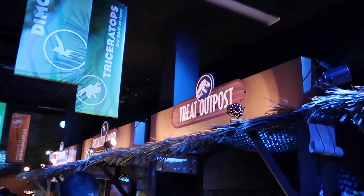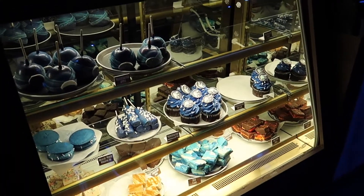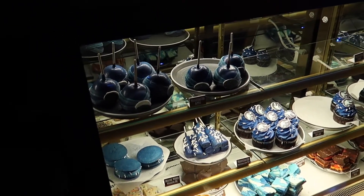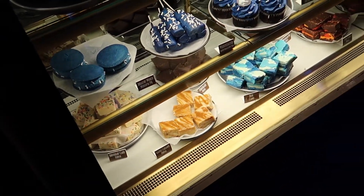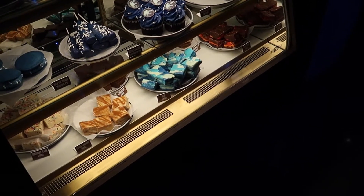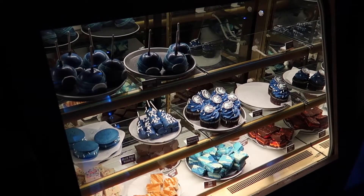Next up, we've got the Treat Outpost — this is where they actually have a lot of their candies and chocolates. There's a VelociCoaster Apple covered in blue with a little VelociCoaster emblem on it. They got a Jurassic World Whoopie Pie, Marshmallow Pop, Cupcake, Lava Flow Fudge, Chocolate Peanut Butter Fudge, Chocolate Fudge, Salted Caramel Fudge, and Birthday Cake Fudge. The Marshmallow Pop actually looks really good.